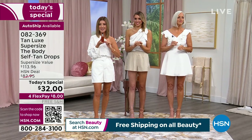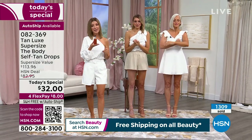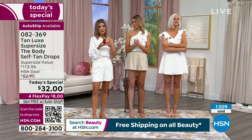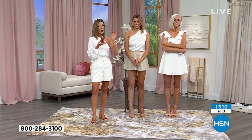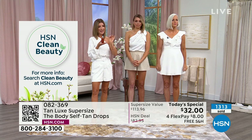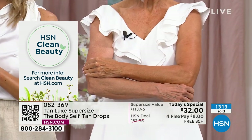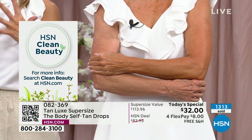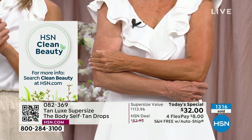This is an HSN Clean Beauty brand — a great time to try a self-tanner, and not a lot of self-tanners out there are in the clean beauty category. This one is. It's like a skincare-infused self-tanner. And we're vegan friendly and cruelty free, so we love our furry friends too. That's really important to us.